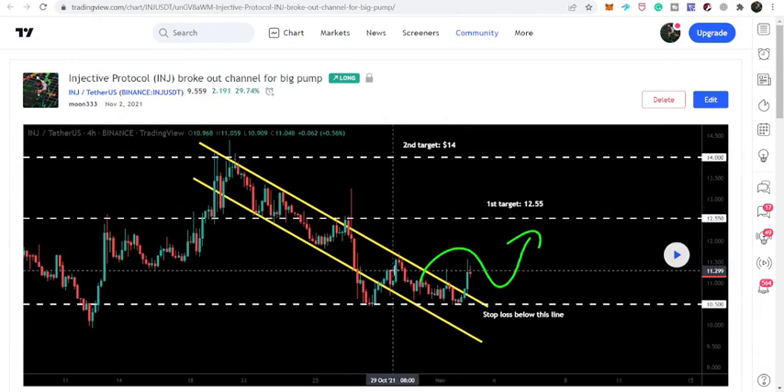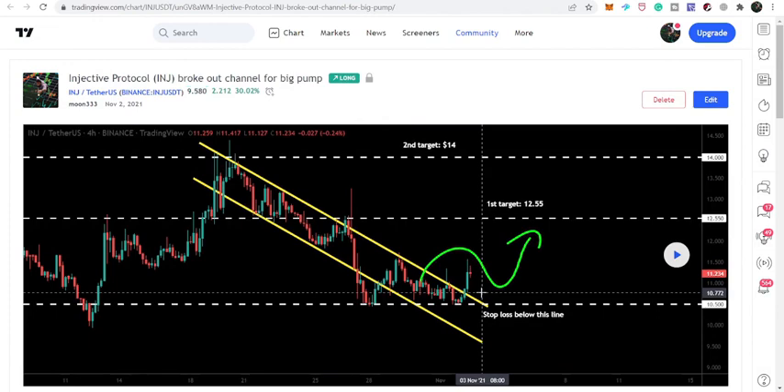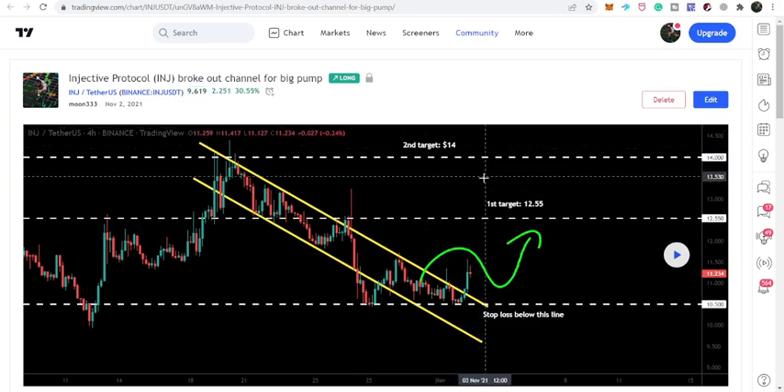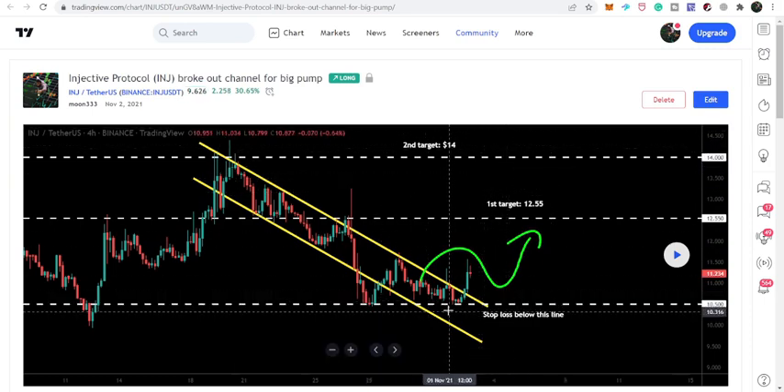This was the down channel, and our first target after the breakout from the down channel was 12.55 and the second target was 14. You need to keep an eye on this support that was at 10.50.